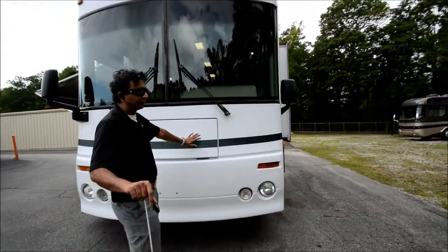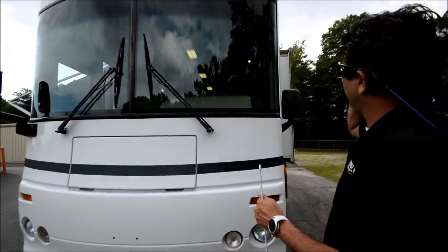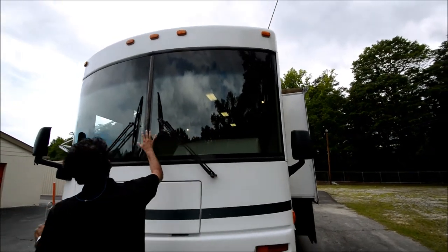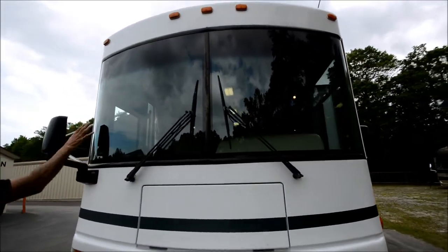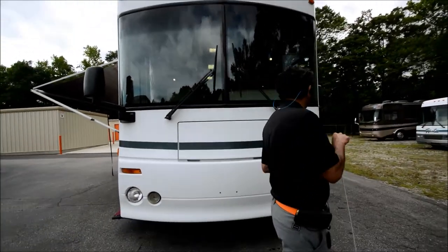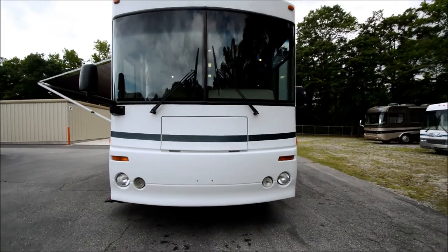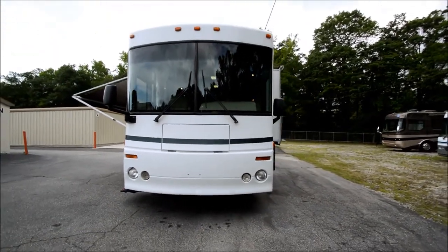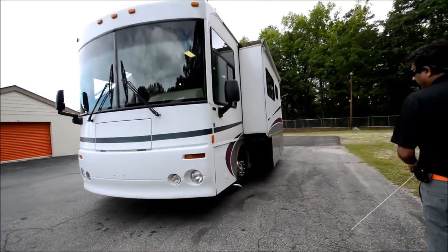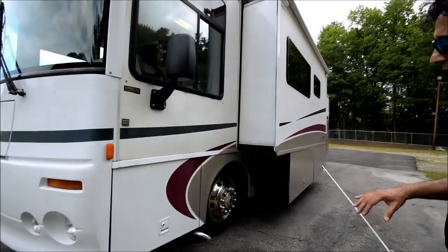You can hear the generator running in the video. 275 Cummins. Windshields are free from any cracks or rock chips — really good shape. I love the Winnebago Journey and Itasca Horizon. They've got a front flat bus look, very contemporary. Fiberglass roof construction on top. We're going to talk about all that in this video — the good, bad, and ugly. There may be some bad and ugly because it's a 2000 model — any way you cut it, it is a 17-year-old motorhome.